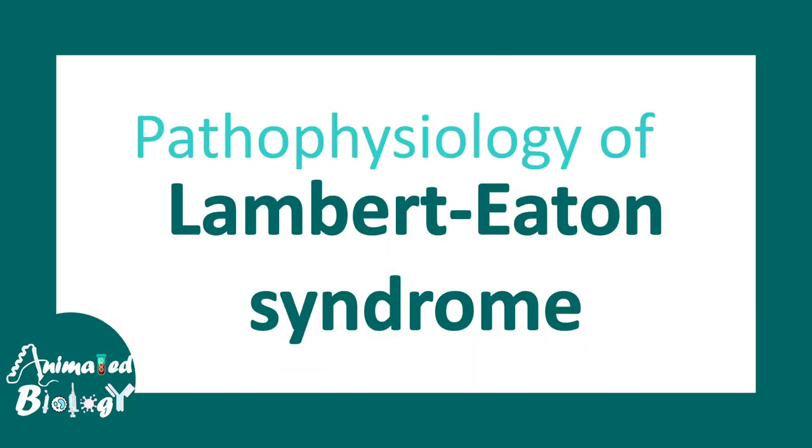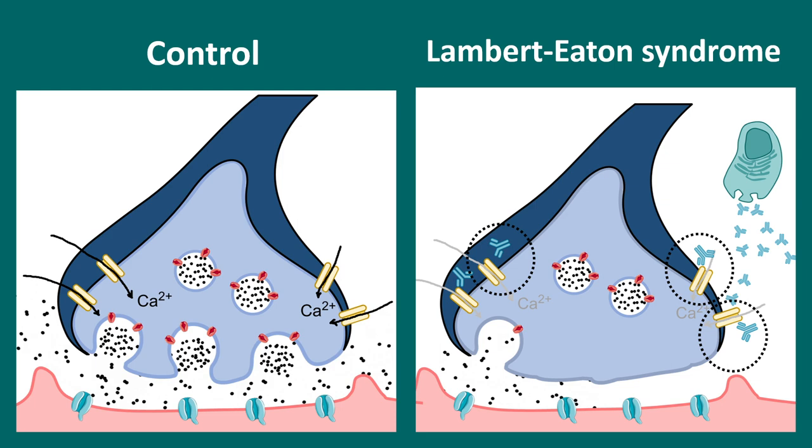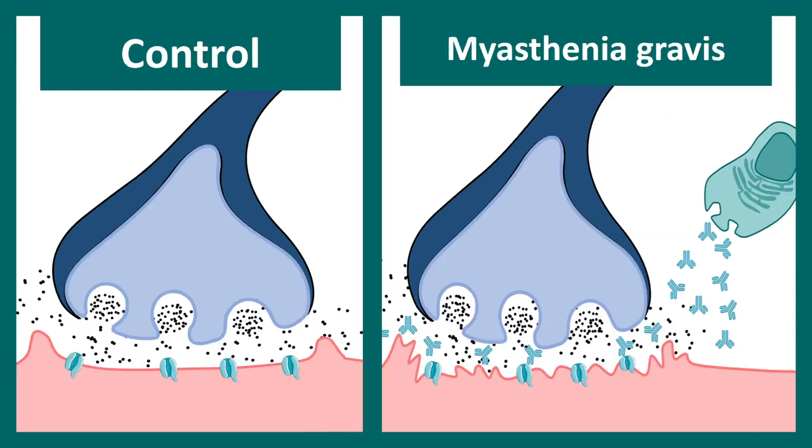Let's talk about the pathophysiology of Lambert-Eaton syndrome. To understand it, we need to understand the neuromuscular junction, as it is a disease of the neuromuscular junction. In the presynaptic terminal, there are voltage-gated calcium channels. These VGCCs allow calcium to enter so that acetylcholine is released into the synaptic cleft. B cells or plasma cells secrete antibodies against these voltage-gated calcium channels, leading to less calcium influx. With less calcium influx, fewer vesicles are released, and there is ultimately less neurotransmitter in the synaptic cleft.